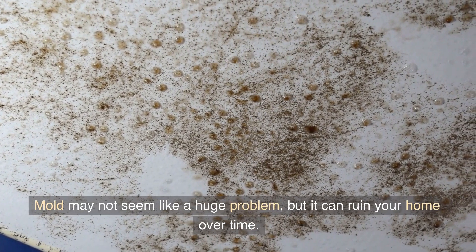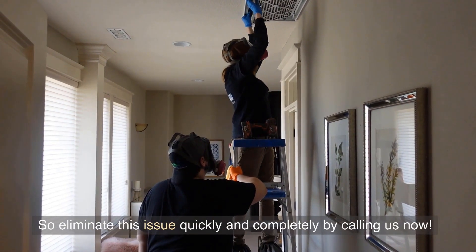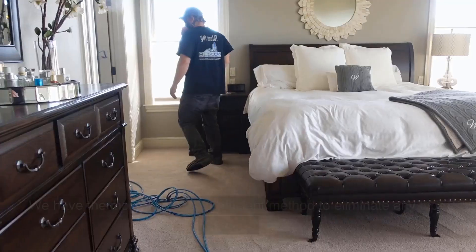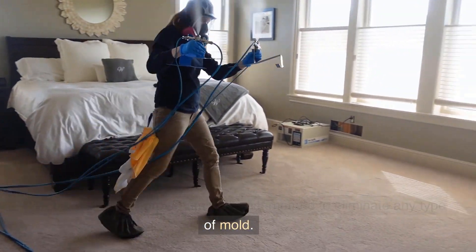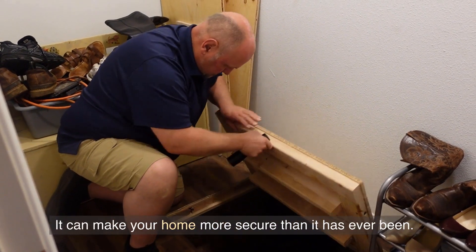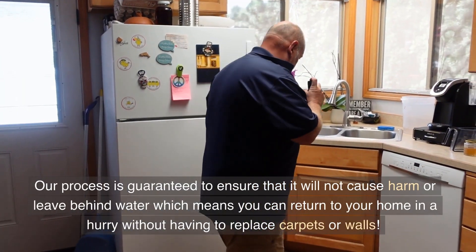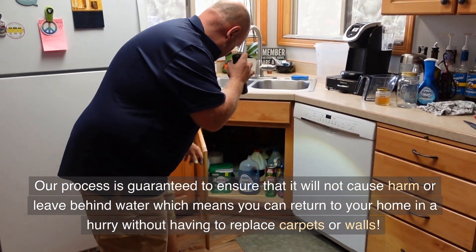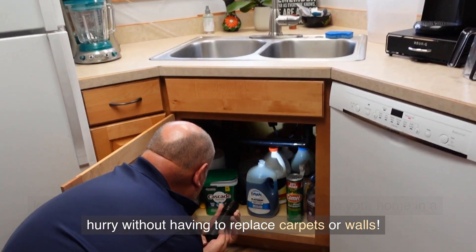Mold may not seem like a huge problem, but it can ruin your home over time. So eliminate this issue quickly and completely by calling us now. We have the most proven and efficient method to eliminate any type of mold. It can make your home more secure than it has ever been. Our process is guaranteed to not cause harm or leave behind water, which means you can return to your home quickly without having to replace carpets or walls.